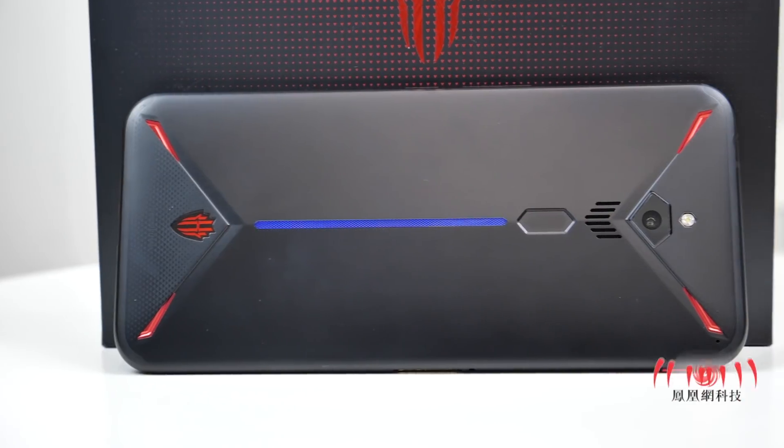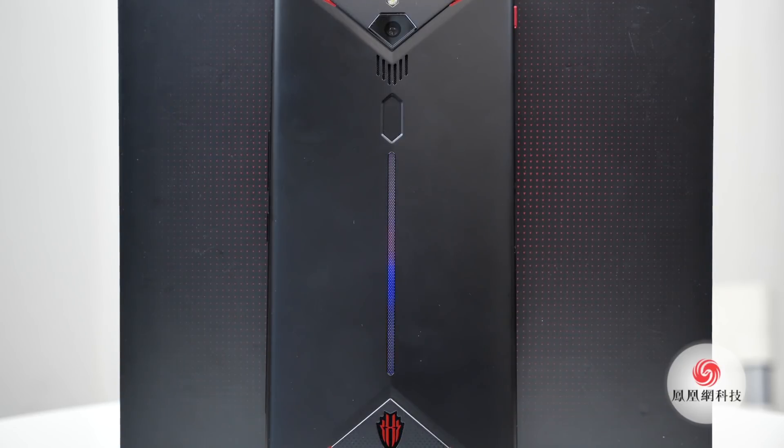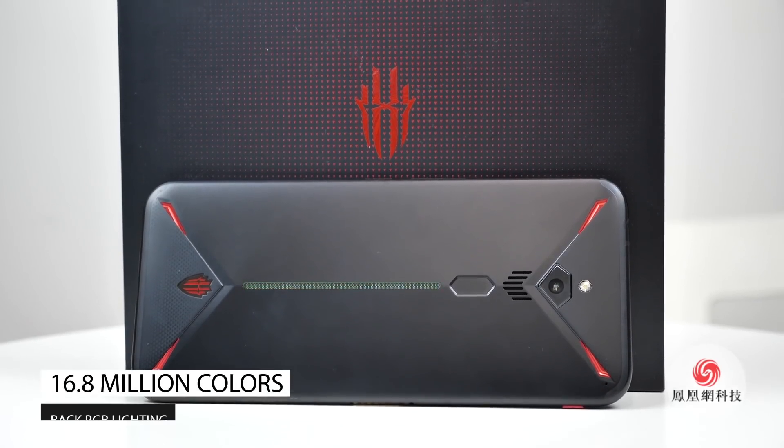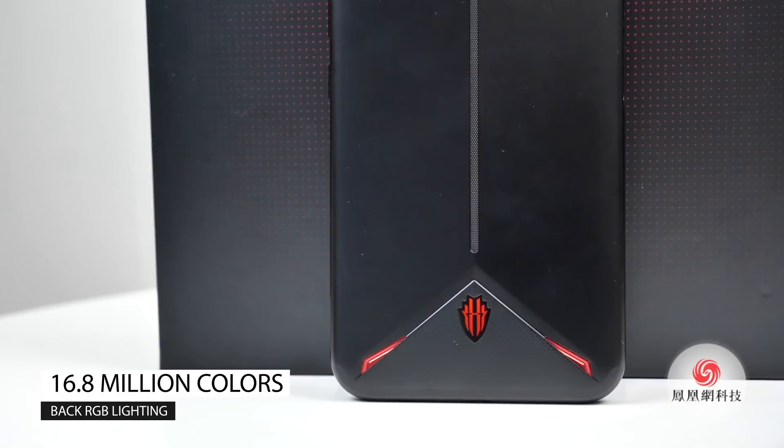The Red Magic 3 includes RGB lighting through the back of the phone. Users will be able to customize the look of the panel using built-in lighting effects with support for over 16.8 million colors.